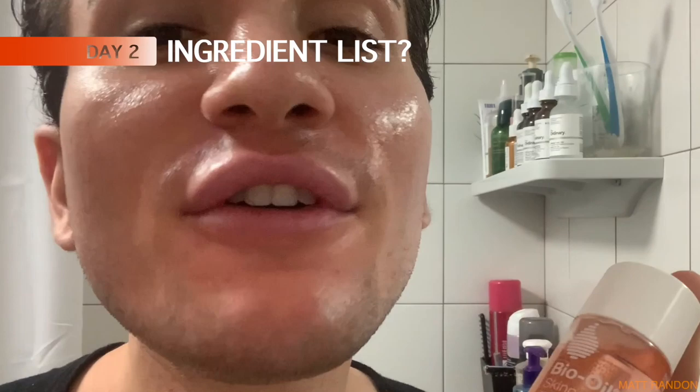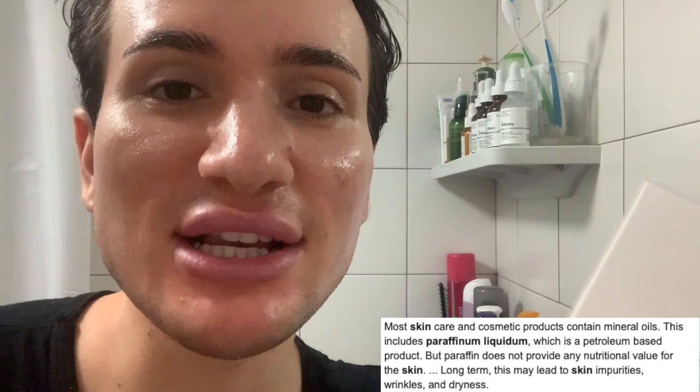First impressions - I'm quite impressed. Now on Day 2, it's time to read the ingredient list to better understand what this product is actually comprised of and whether it's good or bad for our skin. First I see paraffinum liquidum - this is basically going to create a film, a layer on your skin, to prevent transepidermal water loss, so in a way it is hydrating to the skin.